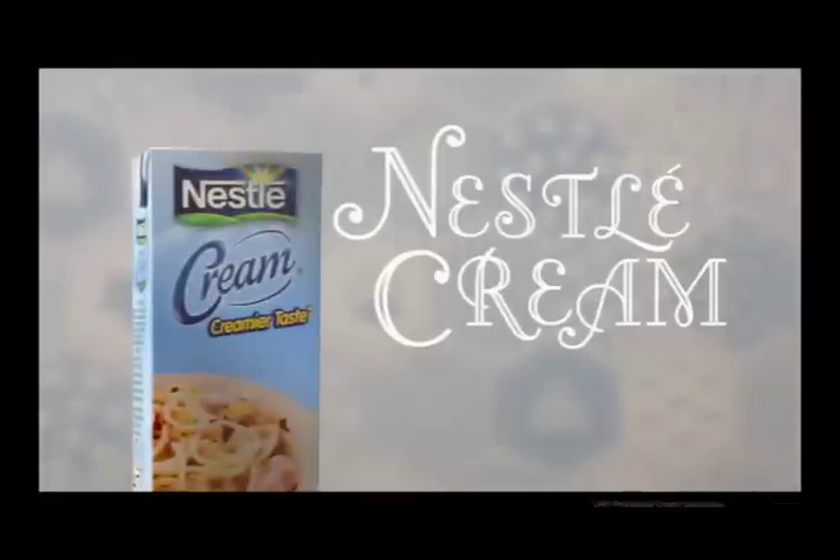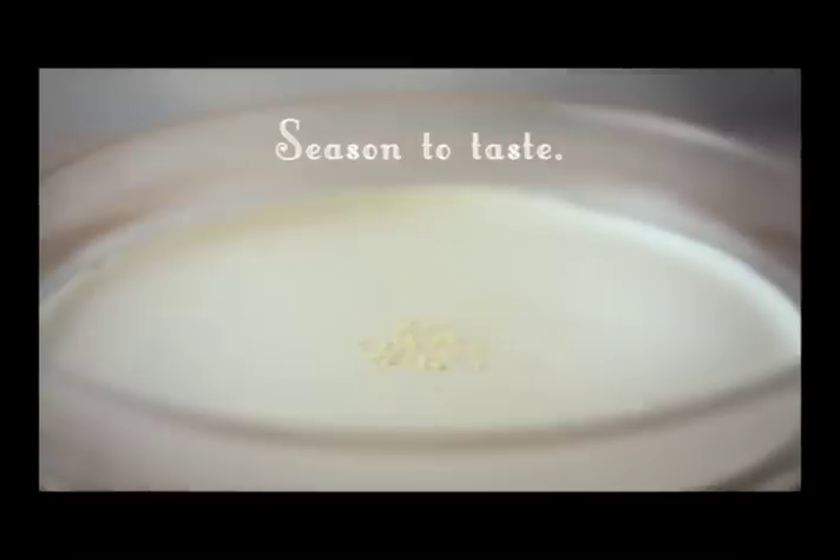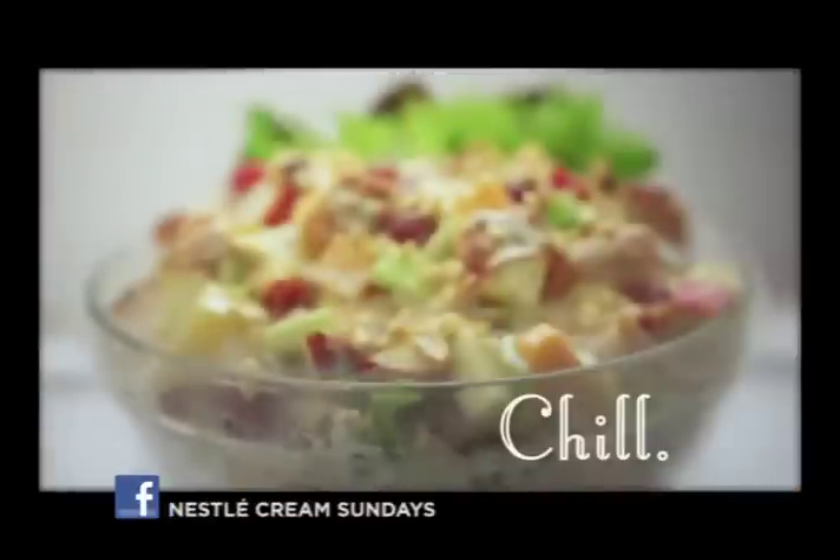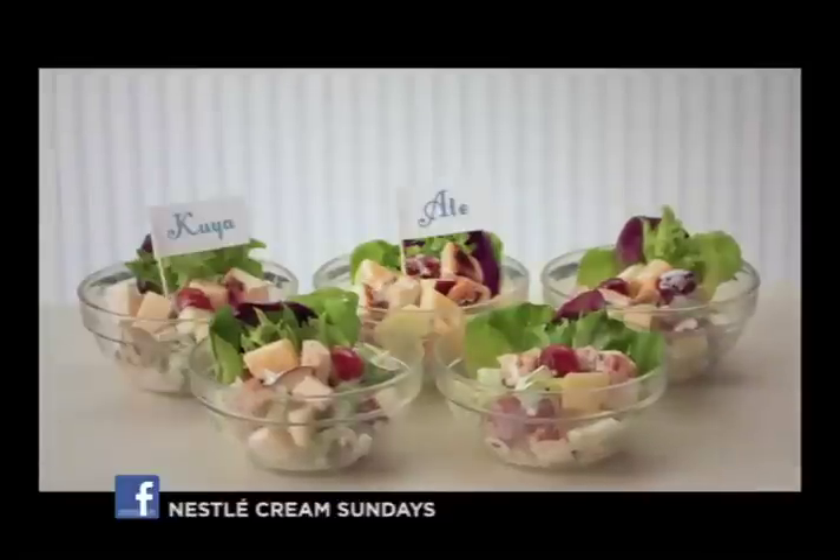Mix Nestle Cream with mayonnaise. Season to taste. Pour on the salad and toss. Chill.